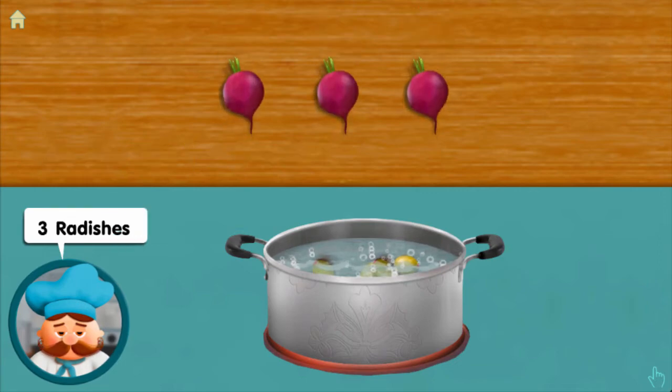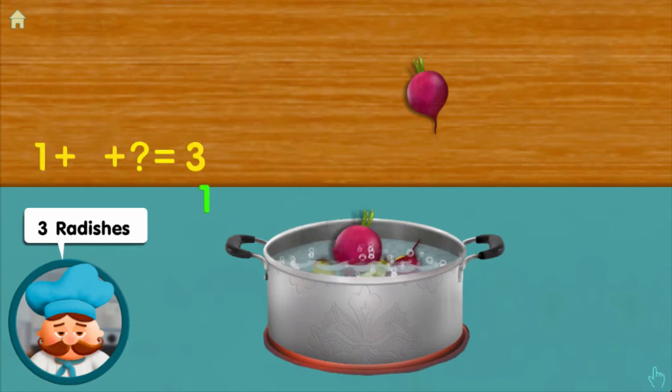Three radishes: one, adding one, adding one, makes three all together.